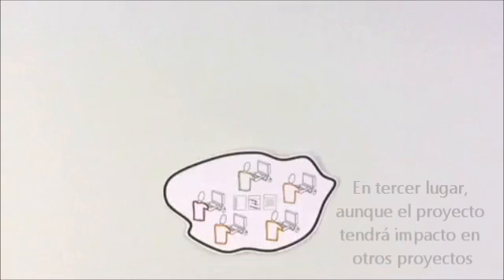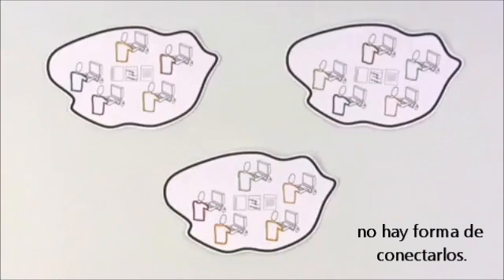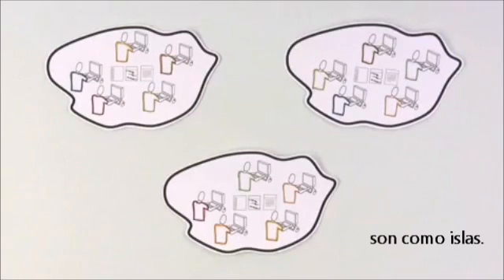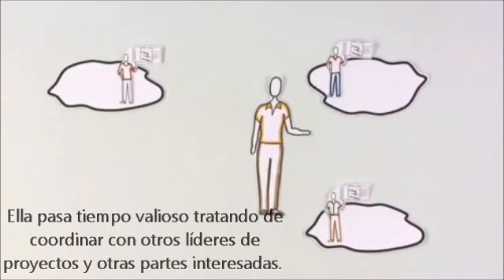Third, even though the project will impact other projects, there's no way to connect them. They're like islands. She spends valuable time trying to coordinate with other project leads and stakeholders. It's better than sending snail mail, but it's not the only way.